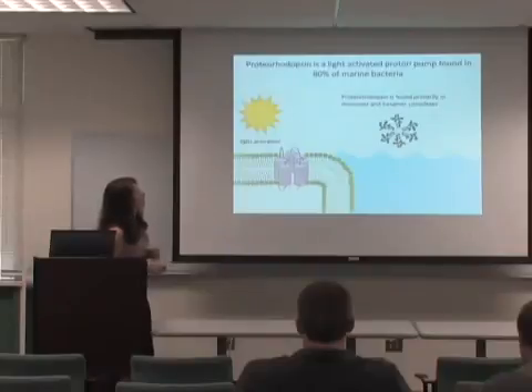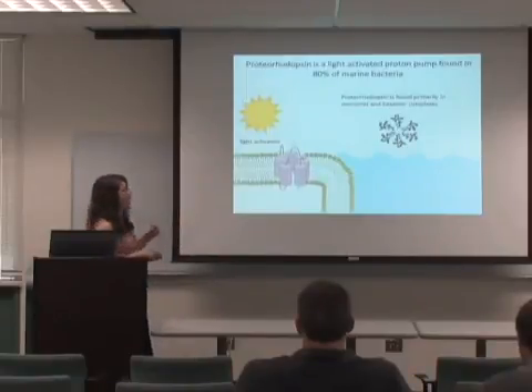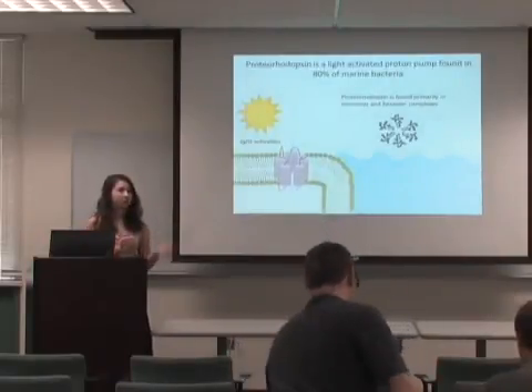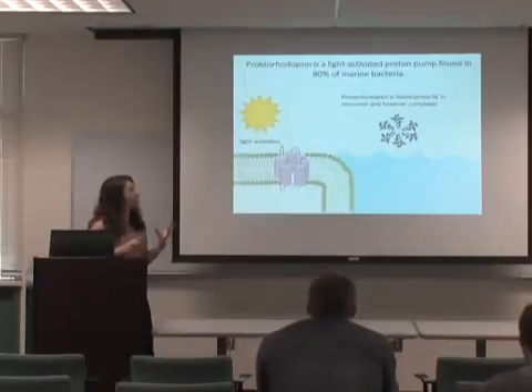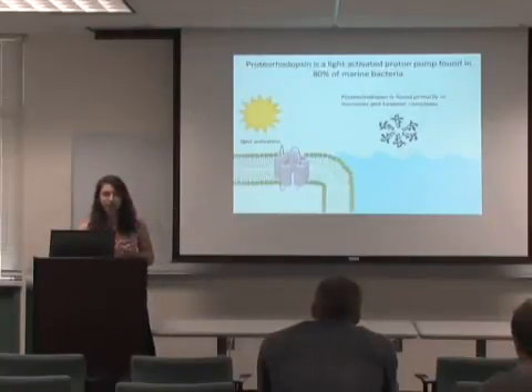Proteorhodopsin is a light-activated proton pump found in 80% of marine bacteria. Unlike messengers that just send a signal, it actually pumps a proton from inside the cell to outside the cell, and this flow of protons creates energy for the bacteria. It has been found to exist primarily as a monomer and hexamer in a variety of environments — the hexamer being six proteins forming a radial assembly.